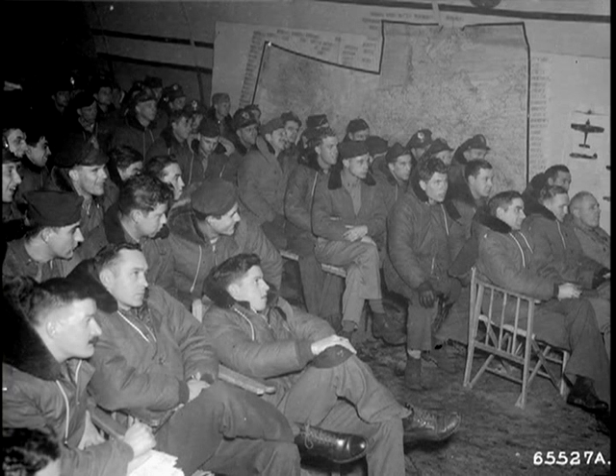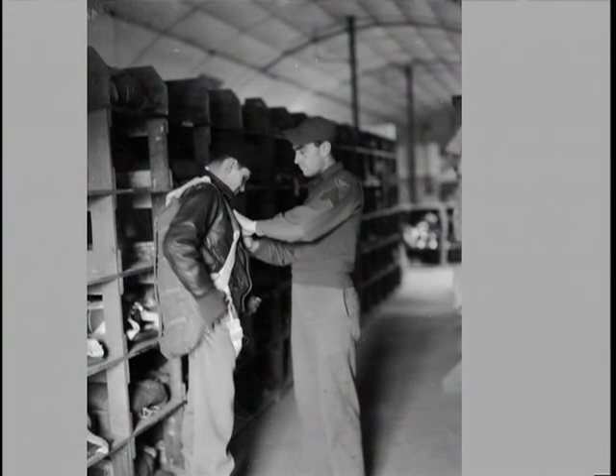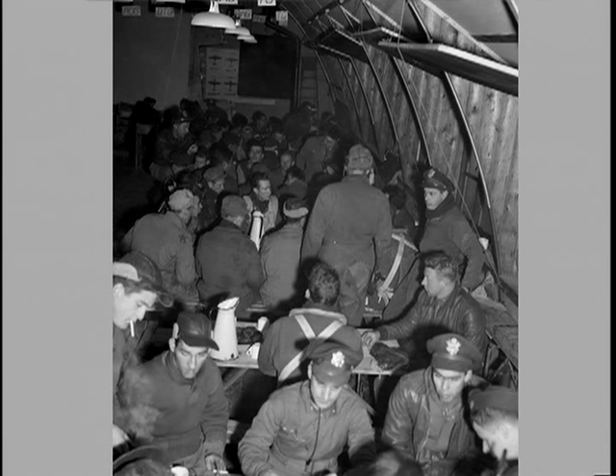Having seen what it looked like on the outside, this picture shows how it looked inside as the crews were debriefed on the day's missions. In a connected Nissen hut, crew members picked up their parachutes, flying clothes, and other items of equipment before heading out to their airplanes. Flight crews sat at tables to be debriefed after each mission.